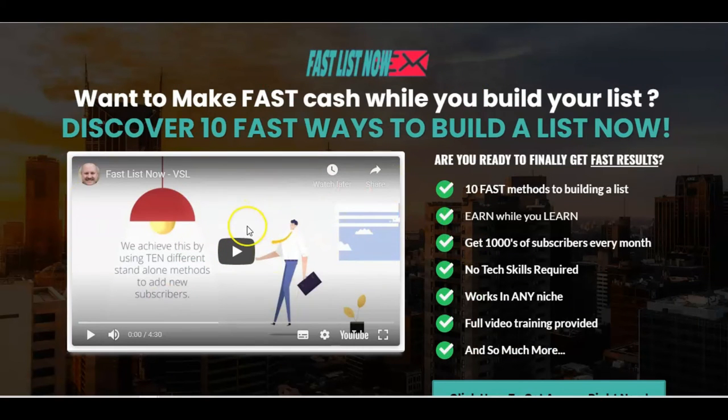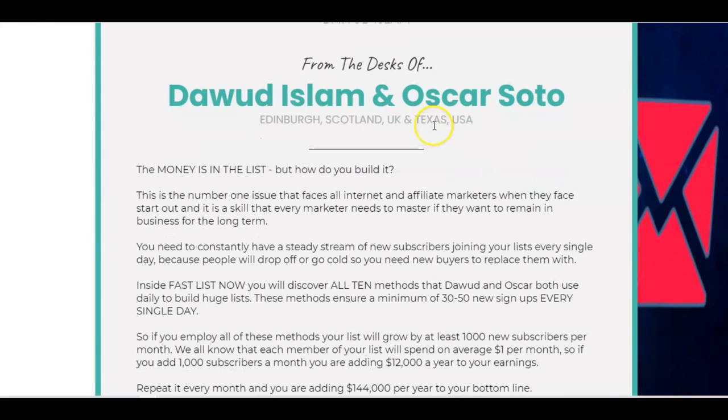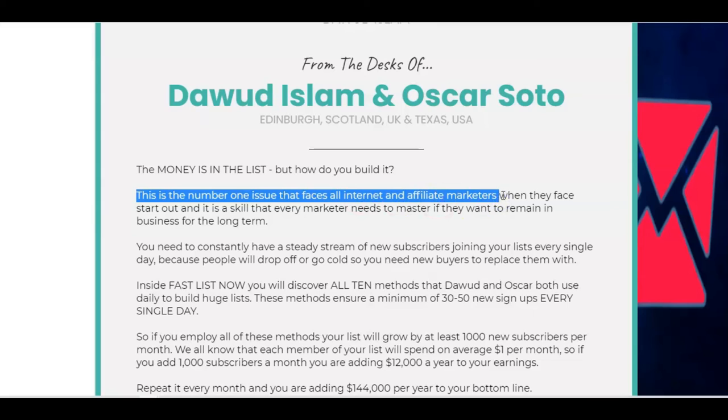You can also go to the sales page and play the video sales letter there — that will give you more information on how this works. There's a 30-day money back guarantee. Dawood Islam is in Edinburgh and Oscar Soto is in Texas. You know, a lot of people say 'the money is in the list,' but getting the list is really quite difficult — it can take a long time. As Dawood says, this is the number one issue that faces all internet and affiliate marketers. You need a constant steady stream of new subscribers every single day — people will drop off, go cold, or unsubscribe because they're getting bombarded, so you need new buyers to replace them.